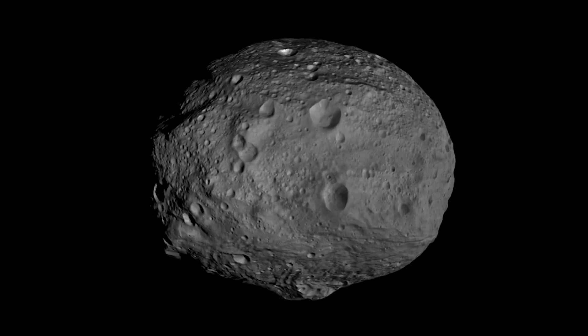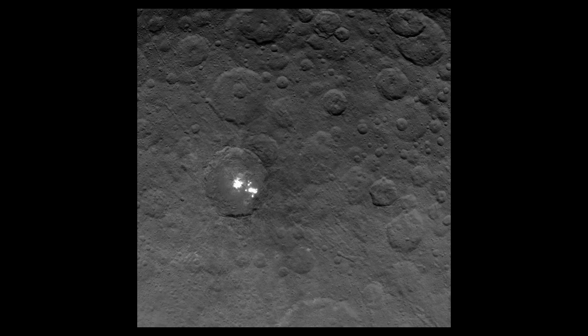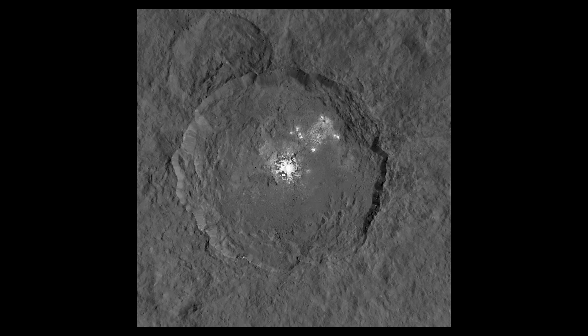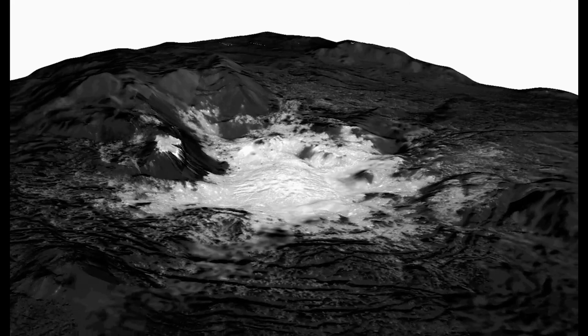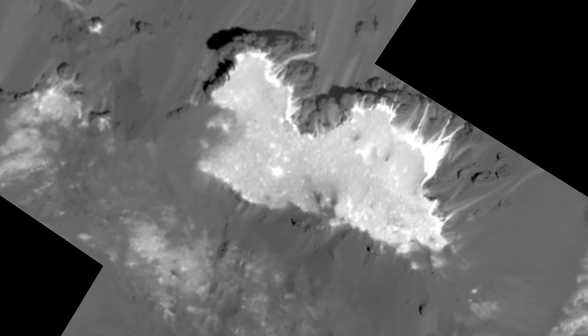Vesta is a dry, rocky body that looks a lot like our moon. Whereas Ceres had a lot of water, and it looks much more like the icy moons of the outer solar system. It seems like what determined their eventual fate was the location where they started, and we now believe that Ceres formed much farther from the sun than it is now.